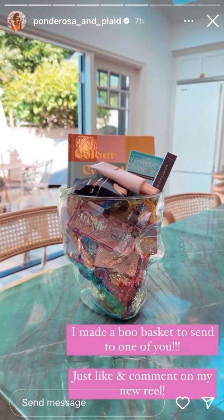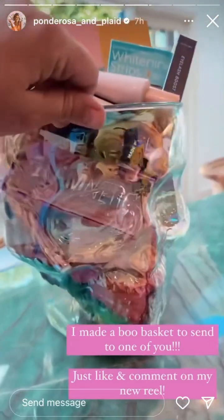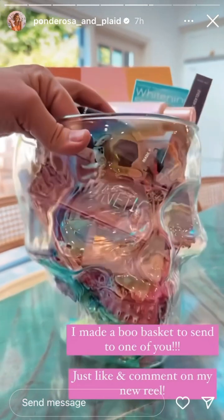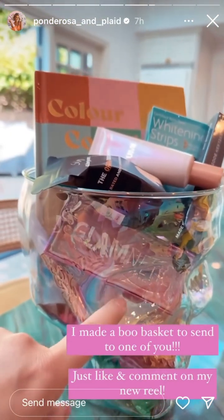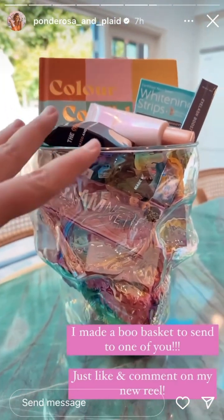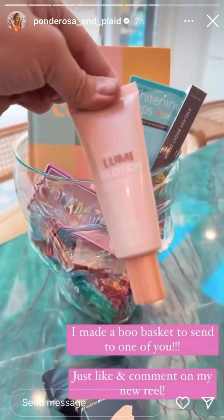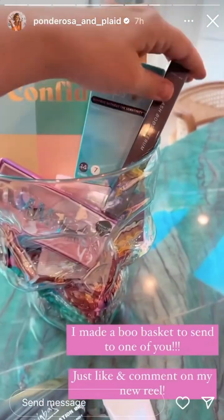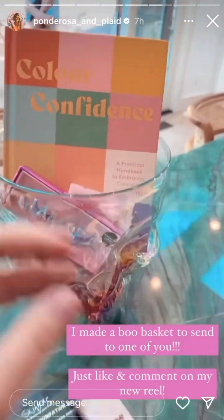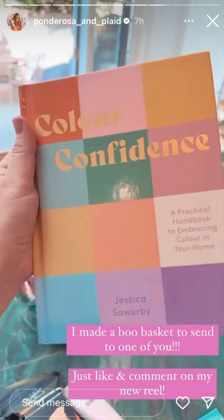I made a boo basket for one of you! I found these darling little skeleton heads at Walmart the other day — they'd be so cute even as a little floral vase, but I'm going to send this basket of goodies to one of you. I have some of my favorite things in here: the Lumi Glotion, which I use every single day, the Dime eyelash boost serum, some whitening strips, and I ordered this book — Color Confidence — for myself and then got one for you guys.